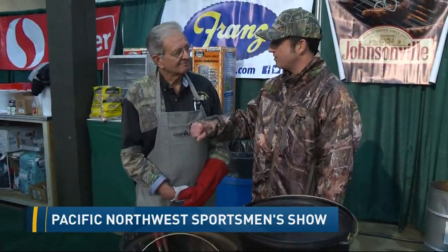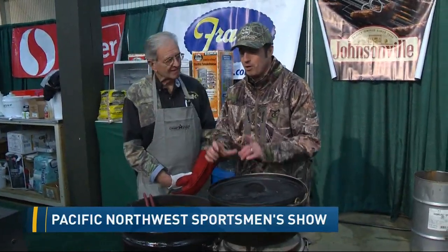There are demos every day of the Sportsman Show, including demos by this guy. He is Steve Fleming. I know that what you're going to show us really speaks to what you do for a living — explain please.